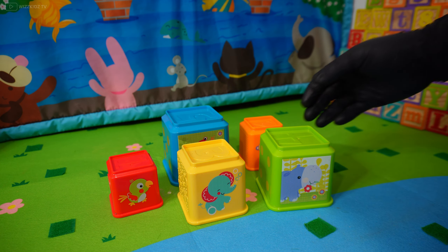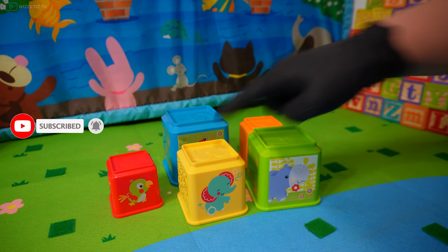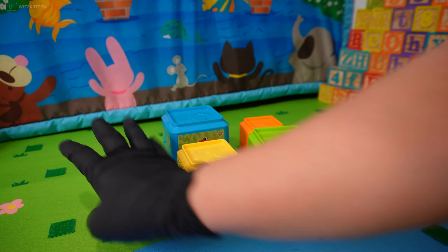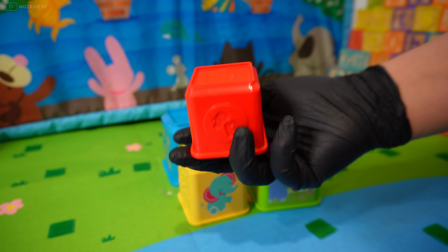Welcome to Whisk It TV! Today we're going to be playing with these blocks. We're going to guess each number and each animal on the block. We're going to start with number one.